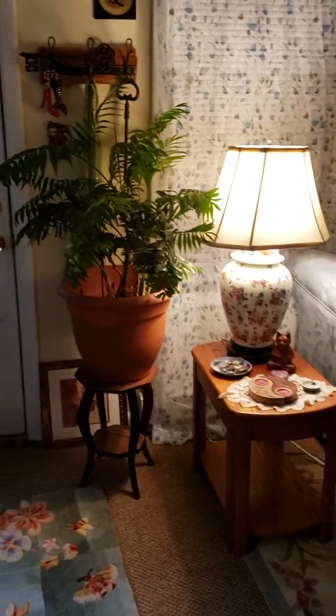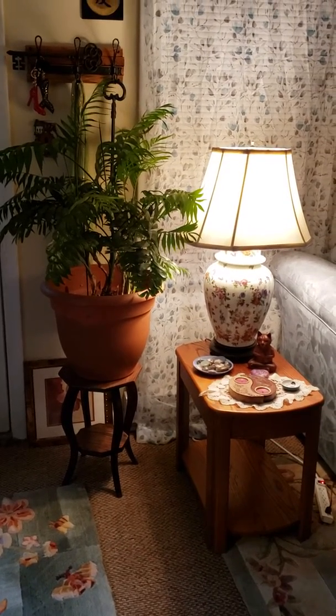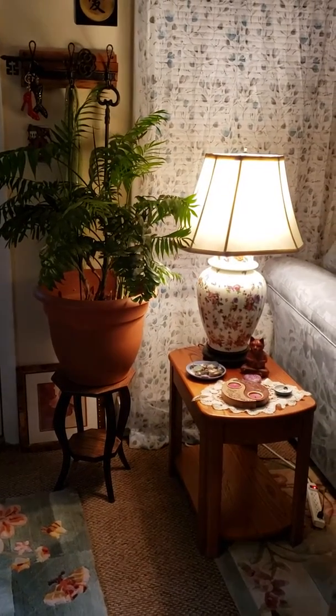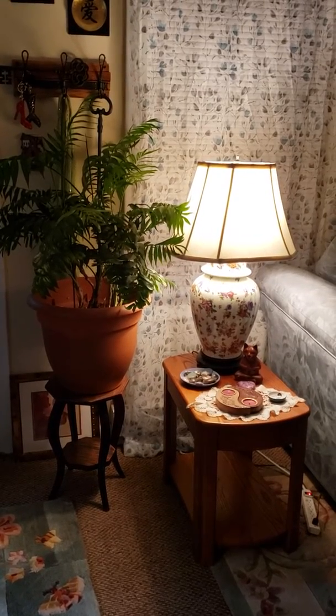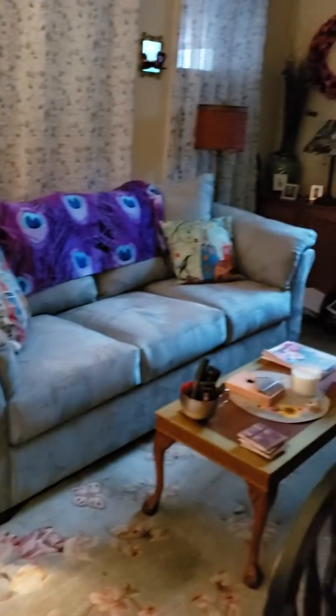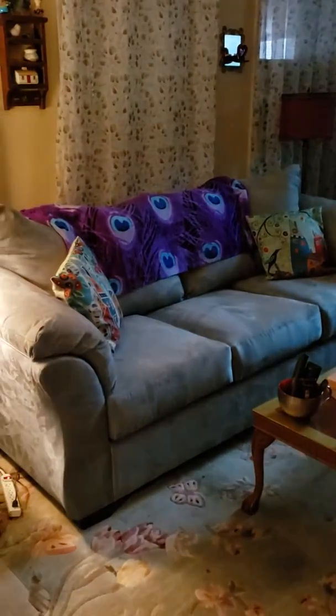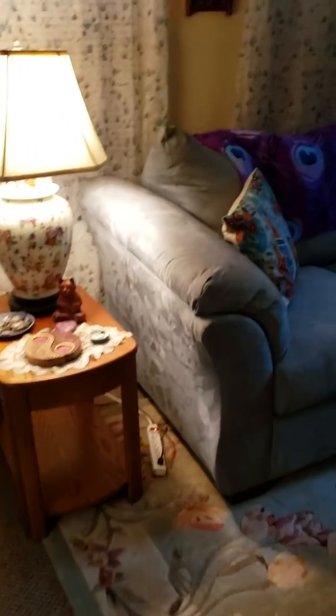Hi guys! After much weeping and gnashing of teeth from the delivery men who didn't think they could get this couch in — I gave them some screwdrivers, they took the feet off the couch and then unhinged my narrow door. But here she is! I don't know how the color is translating — when I put the camera over here it looks gray, but it's seafoam green.